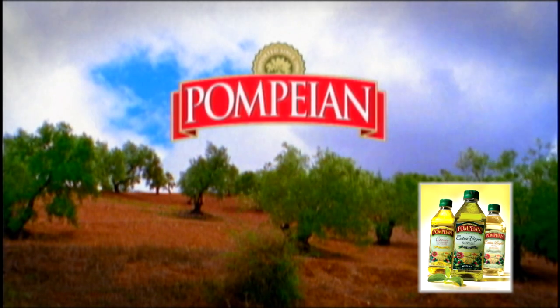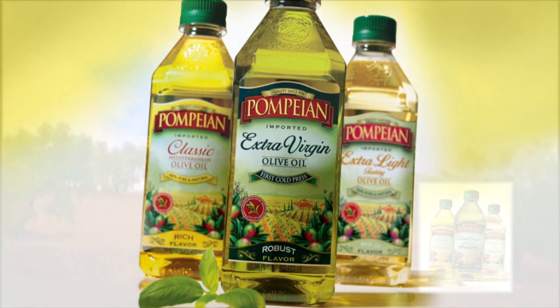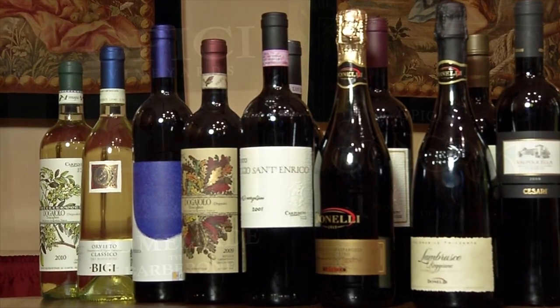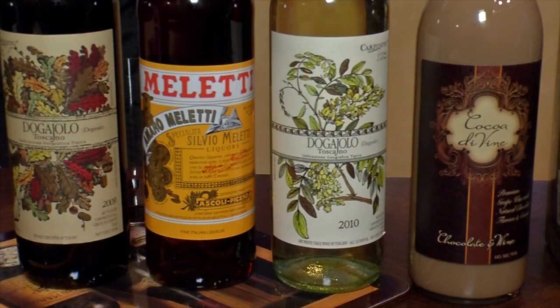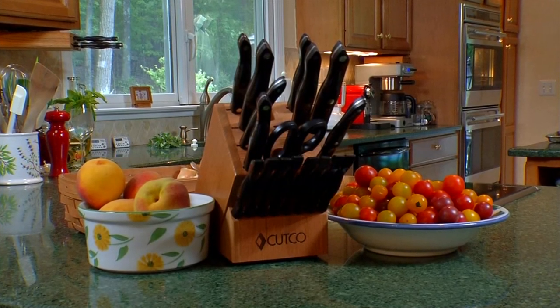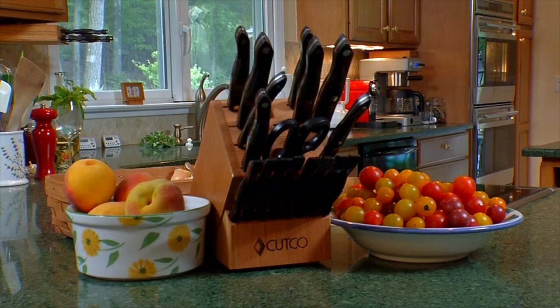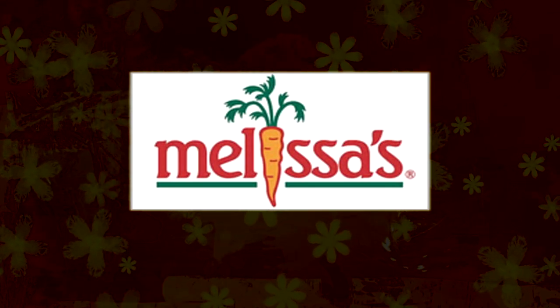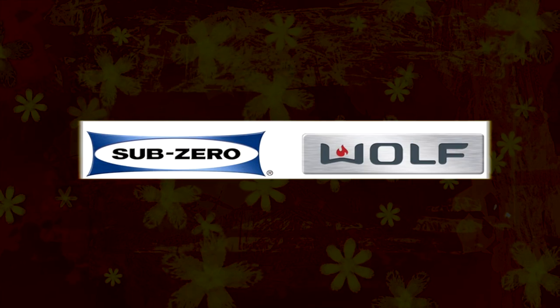Stress-Free Cooking is brought to you by Pompeian extra virgin olive oil — classic Mediterranean and extra light tasting. Pompeian makes everything better. From our table to yours, Opici Wines — fine wines and spirits from around the world since 1913. Cutco, the world's finest cutlery. Melissa's, the freshest ideas in produce. And Sub-Zero Wolf Appliances.